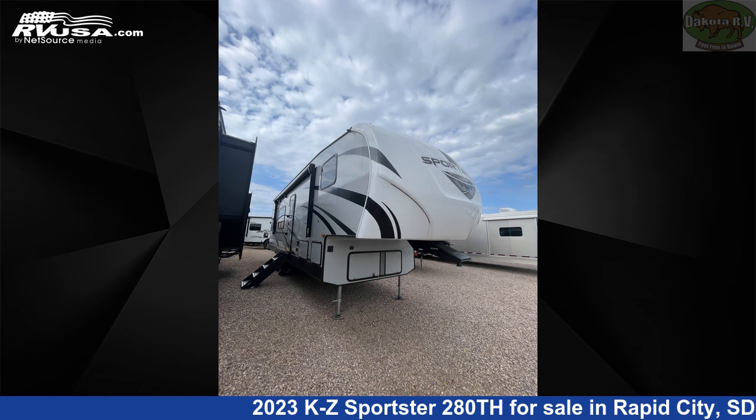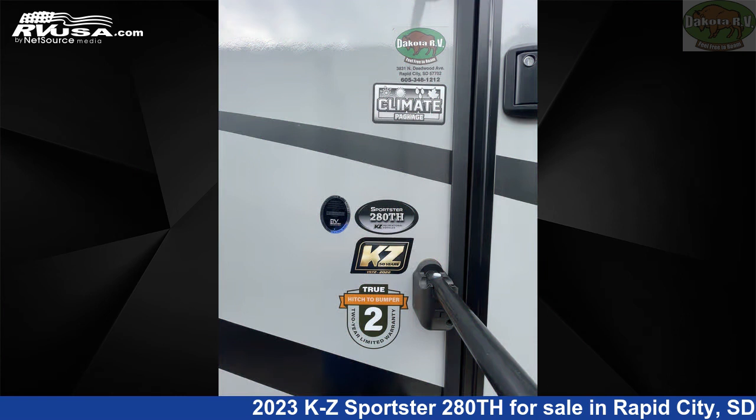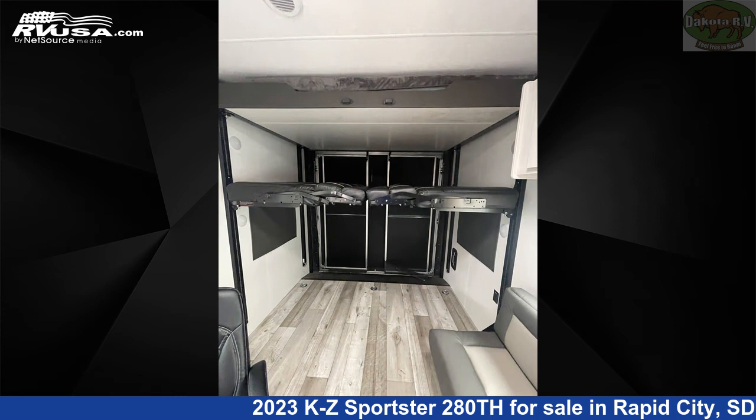This 2023 KZ Sportster 280th is a Toy Hauler RV. It is located in Rapid City, South Dakota, 57702, and is offered for sale by Dakota RV.